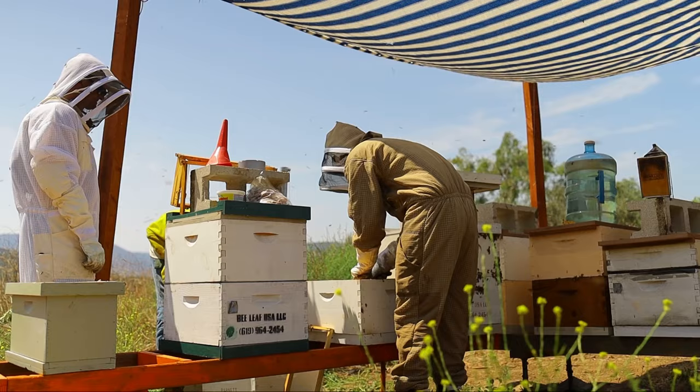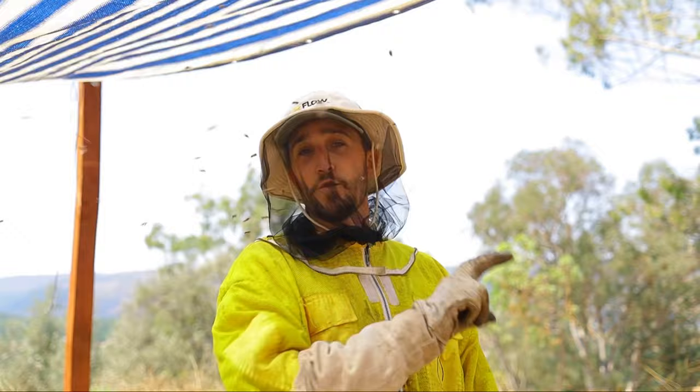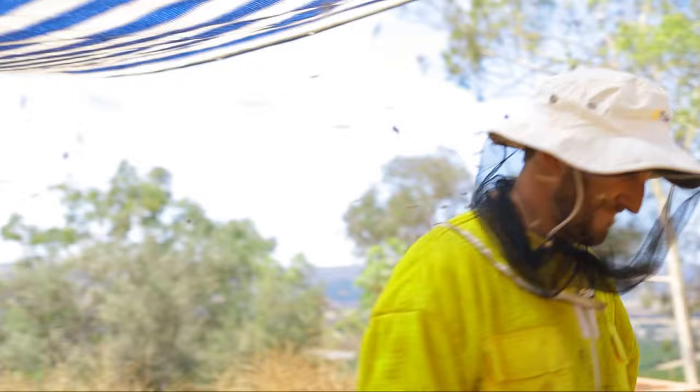They'll notice a shift, but it's not going to be anything detrimental to the colony by any means. They'll have an opportunity to utilize more space. Alrighty, so we finished up with our feeding. We're actually going to be heading down to San Diego to look at some of the hives that we've already revived and reinvigorated different neighborhoods with. So we'll see you down there.